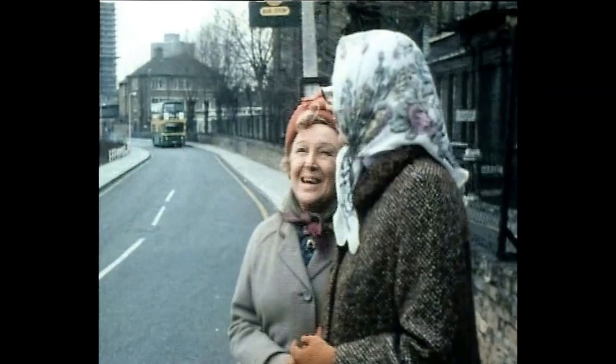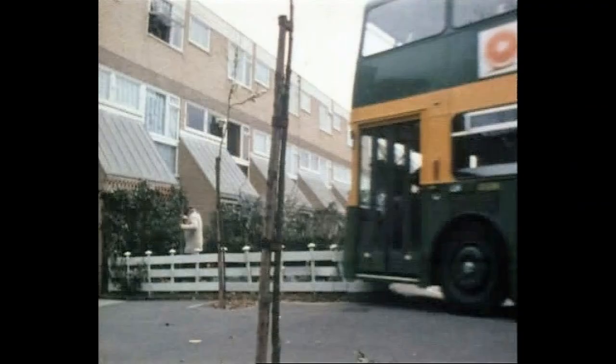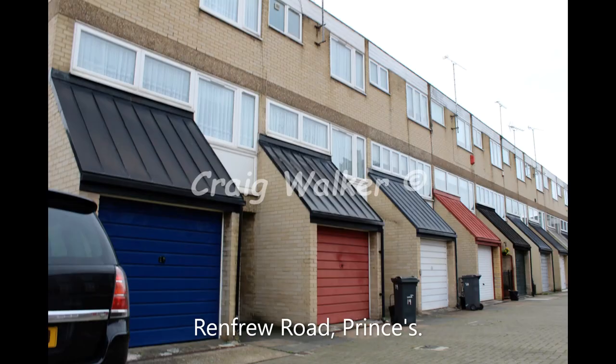We head to Prince's again for this episode. Note the flats in the background in the top left-hand corner — it looks like they were just being built there, but you can see they are still there today. The houses to the right of Olive and Mum have all been demolished and rebuilt. Here you can see Renfrew Road again with those distinctive garages. The gardens were never there — they were just put there for the scene, with bushes and high climbers hiding the garages.